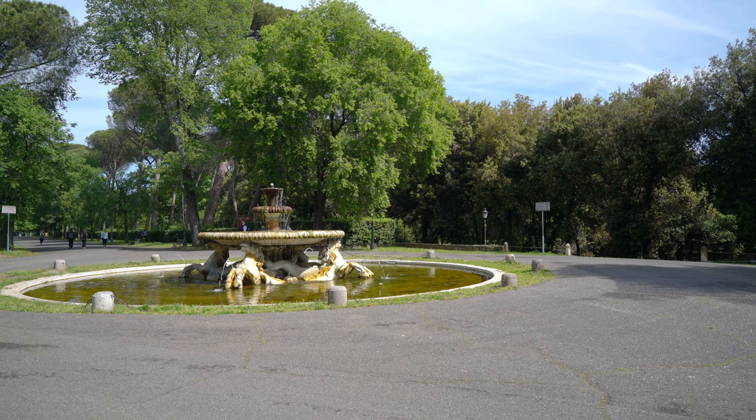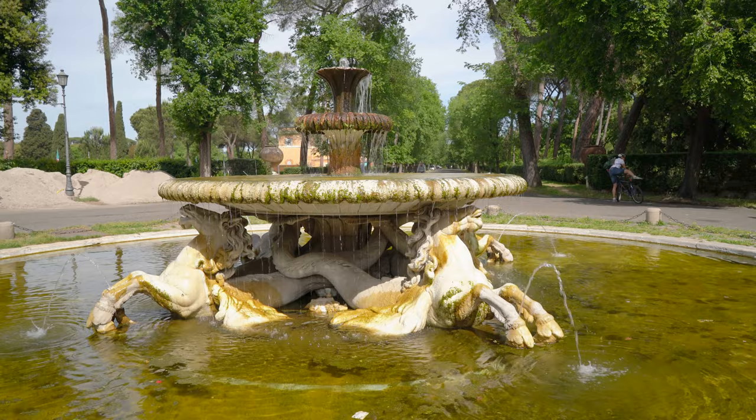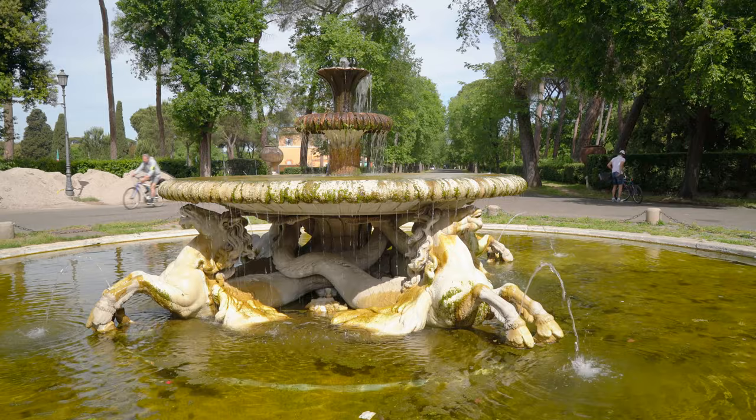The Piazzale dei Cavalli Marini is one of the piazze, or squares, you can enjoy here at the park. At the center is a fountain from the 18th century featuring sculptures of four seahorses. Thus it is called La Fontana dei Cavalli Marini, or the fountain of the seahorses.